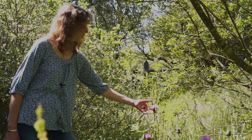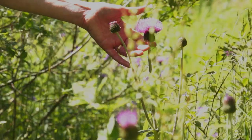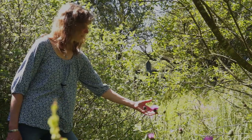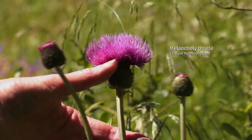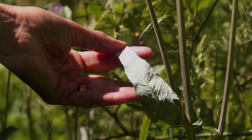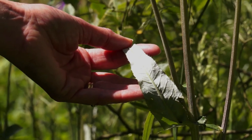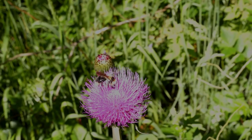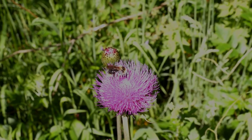This is melancholy thistle, a species that's very characteristic of flower-rich hay meadows in the North Pennines and here in Teesdale. You can tell it's melancholy thistle because there are no spines on it, and also the leaves have this very white underside. It's really loved by bees, and you can often find them wading around in amongst the flower here.